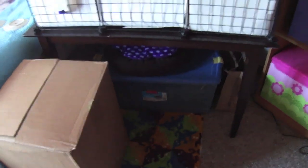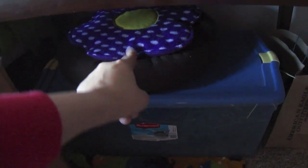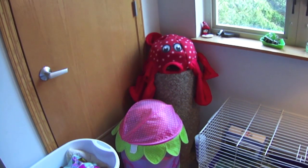Down here I just have the Rubbermaid container that has hay, and also hay in a box. This is the little bed I use to hold them, just a potty pad on it so the urine doesn't get on me. On this side of the room I have just a laundry basket, the basket where I have the cuddle cups and everything, and an octopus that you've seen in a lot of my videos. And it's a lovely day today.